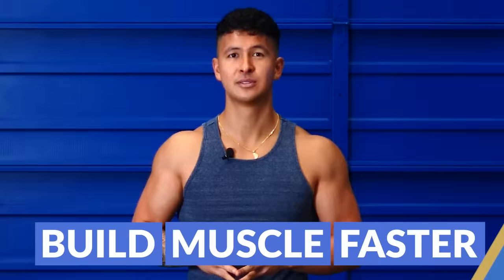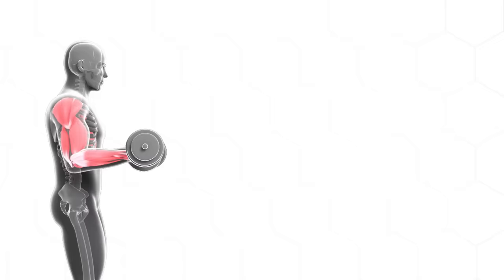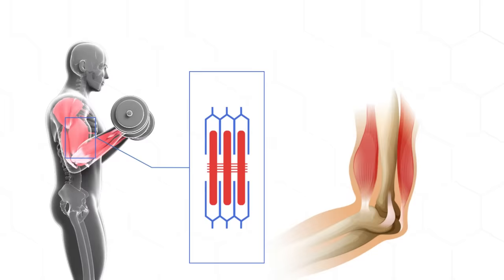Whenever you lift weights, your muscles contract to lift the weight up and then stretch in order to lower the weight back down. But something special seems to happen when your muscles become stretched under load. The muscles can sense the stretch in the contractile units and in response, kickstart a complex process that tells the body to build more muscle. This is what researchers now term stretch-mediated hypertrophy.